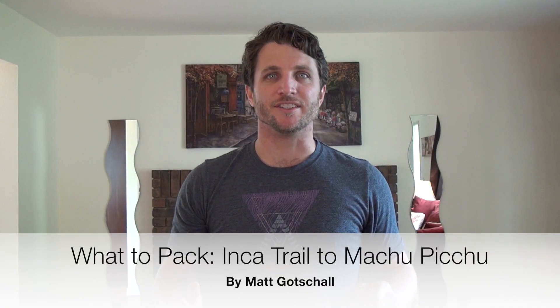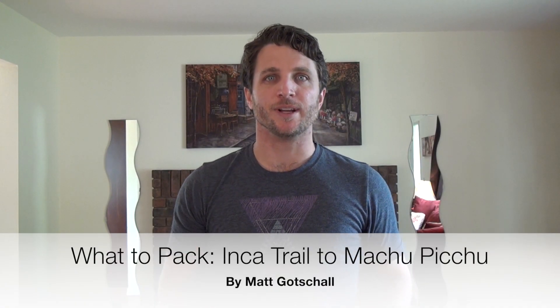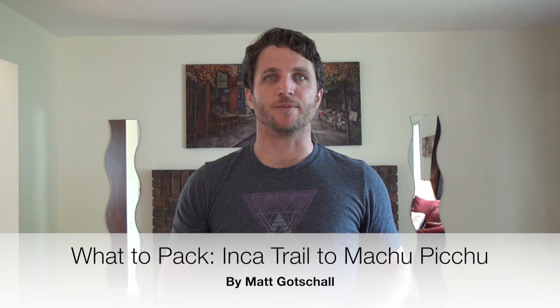Hey everybody, it's Matt Gottschall and this series is going to be about my trip to Peru. I'm leaving tomorrow and I'm going to do the Old Inca Trail trip to Machu Picchu. It's going to be a four-day trek and I'm going to start out just like my Kilimanjaro series — which I'll link to in the description box — with what I'm going to pack. If you're going to Machu Picchu and you're watching this video, it's probably because you're looking for what to bring, so I'm going to break it down for you.